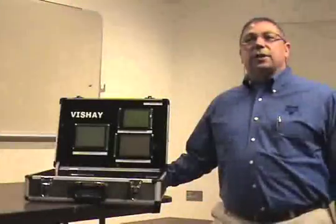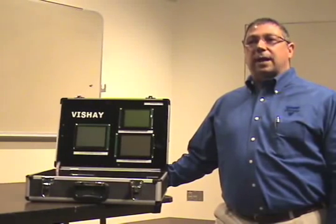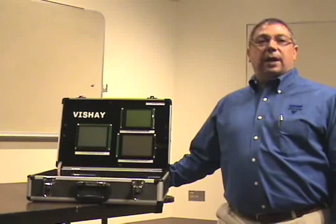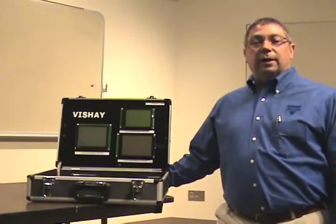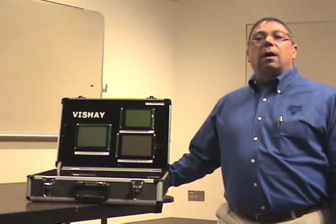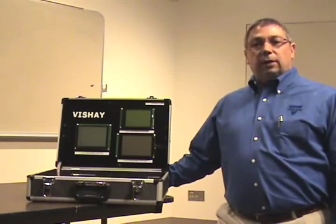These LCD products can be used with any user interface applications requiring visual interaction. This includes gaming and entertainment, avionics, instrumentation, industrial and commercial controllers, and audio and digital equipment.